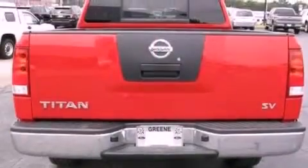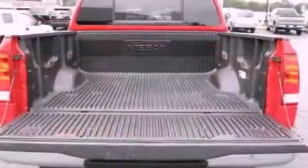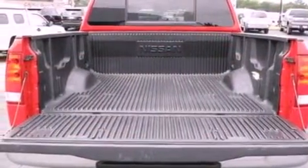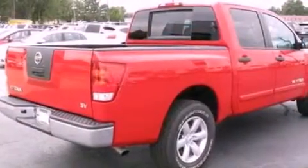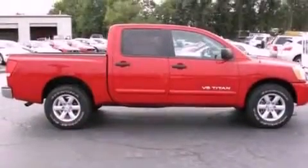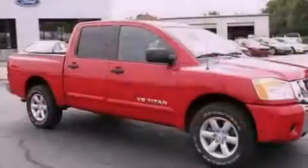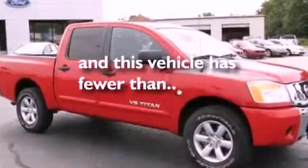Features include a double wishbone independent front suspension, a low tire pressure indicator, traction control and stability control systems, a CD player, an engine immobilizer theft deterrent system, privacy glass, an anti-lock braking system, side curtain airbags, air conditioning, and this vehicle has less than 18,000 miles.